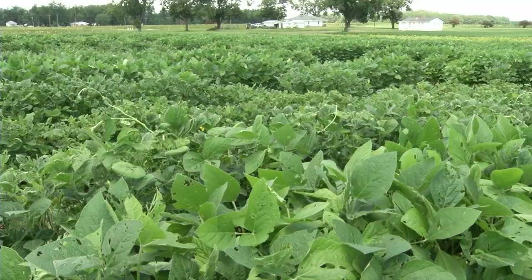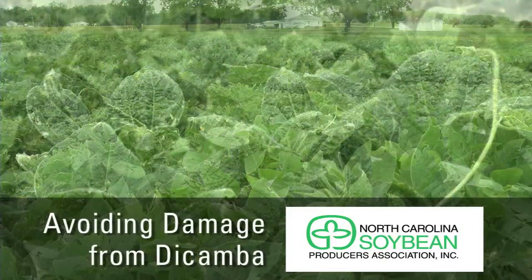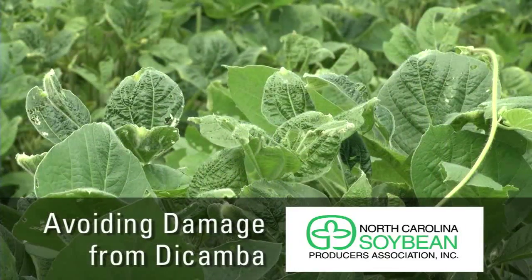Today we're at the Upper Coastal Plain Research Station near Rocky Mount, and we're looking at some research we have going on that's funded by the soybean producers with the checkoff dollars that everybody contributes.